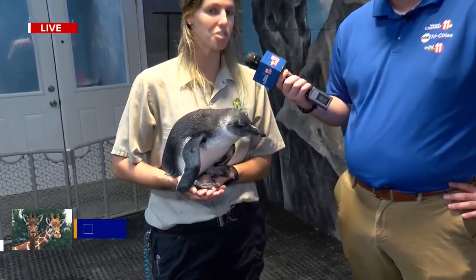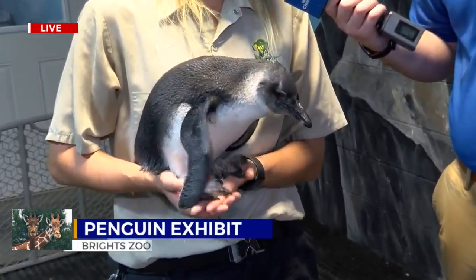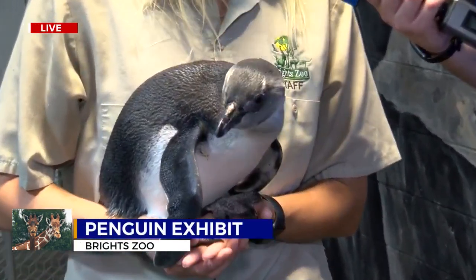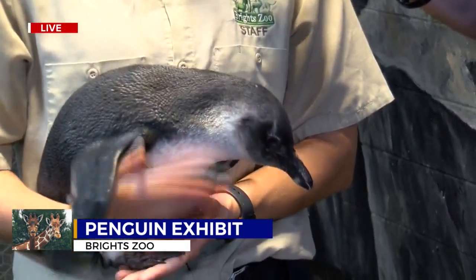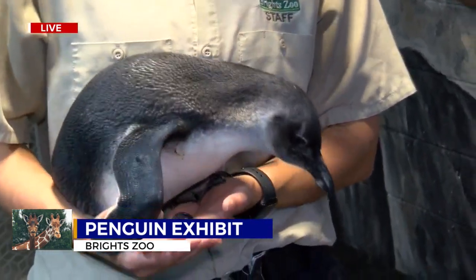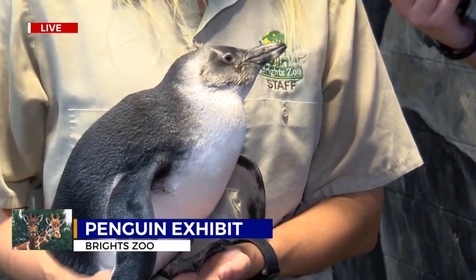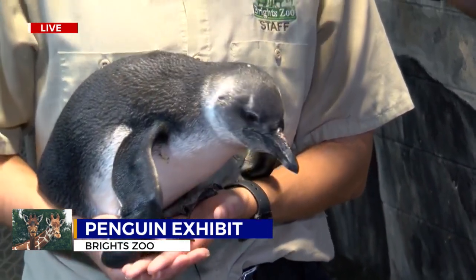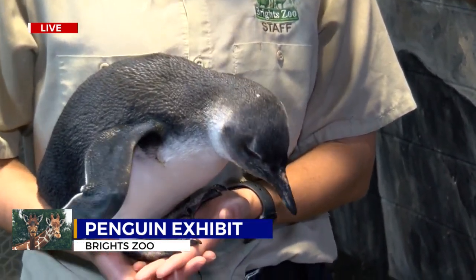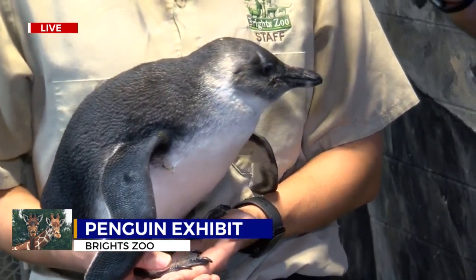Tell us who this is. This is Jen. Jen is our newest addition here at Bright Zoo. She hatched out in the middle of May, so she is just learning how to swim. She recently lost her fluffy downy feathers and got her swim feathers in. So we are starting to do colony introductions as well as swimming introductions, so in the next few weeks she'll be learning how to swim in the exhibit as well as meeting everyone else. So if people happen to come in, they probably might see her.